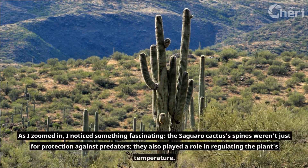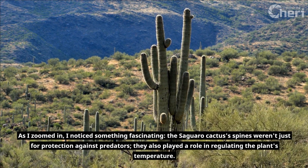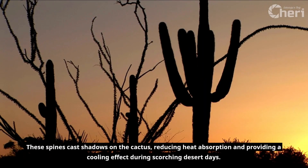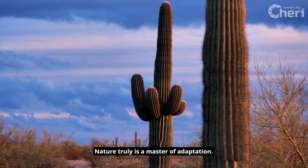As I zoomed in, I noticed something fascinating. The Saguaro cactus's spines weren't just for protection against predators — they also played a role in regulating the plant's temperature. These spines cast shadows on the cactus, reducing heat absorption and providing a cooling effect during scorching desert days. Nature truly is a master of adaptation.